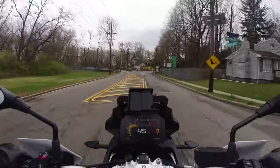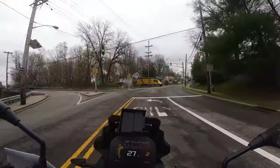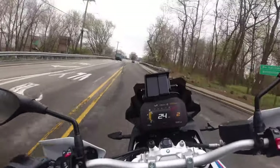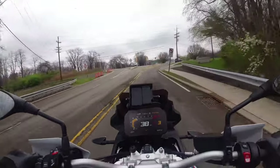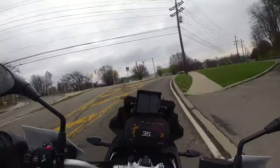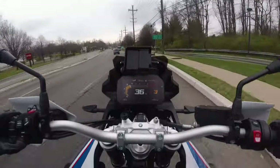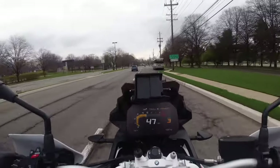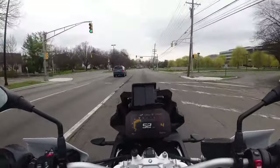The second reason I got it was the electronics and all the amenities. It has cruise control, heated grips, and a beautiful TFT display — this is easily the best display in all of motorcycles right now. I'd never owned a BMW before, so I thought, why not give it a shot? And I have to say I'm impressed.